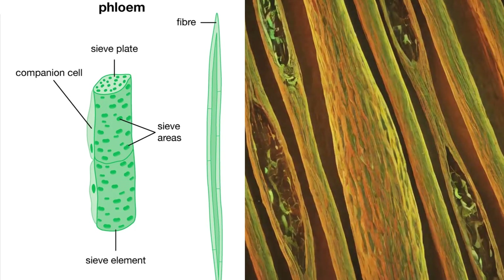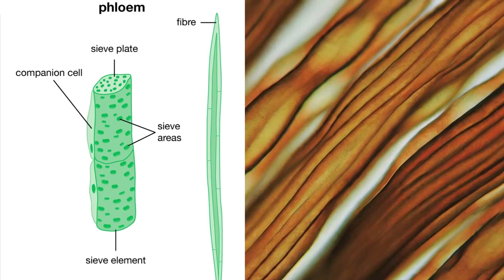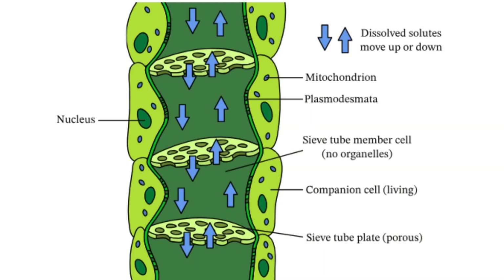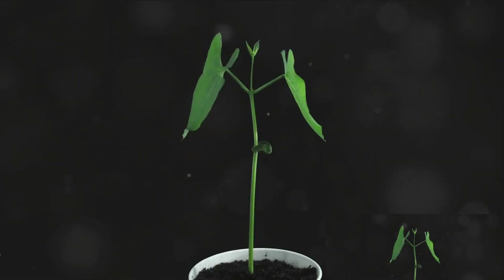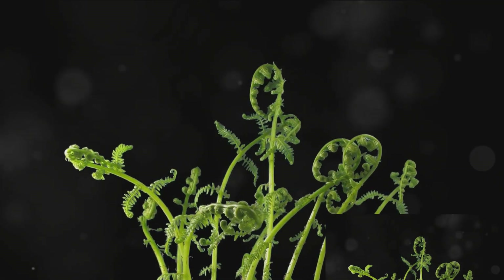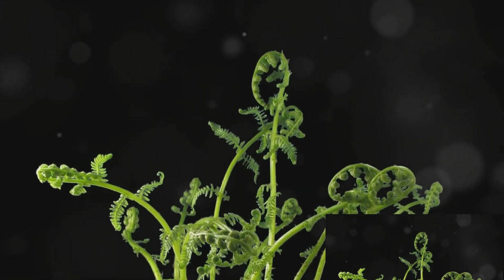Lastly, we have phloem fibers — they are the only dead cells in the phloem. What's interesting about phloem is that it conducts food in both directions. This means it can transport food from leaves to roots and vice versa. This bidirectional movement is a unique feature of phloem, making it indispensable to the plant's survival.